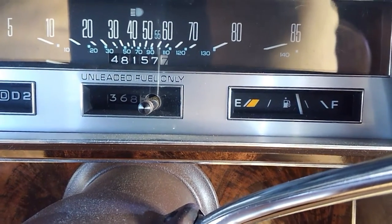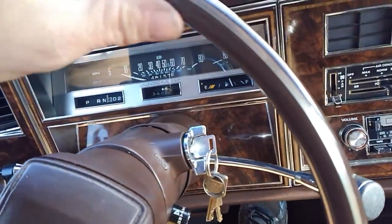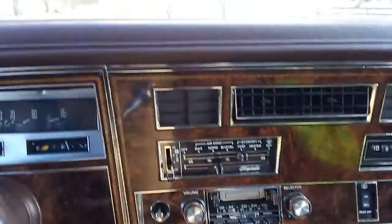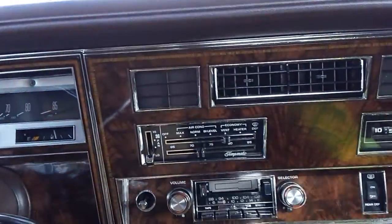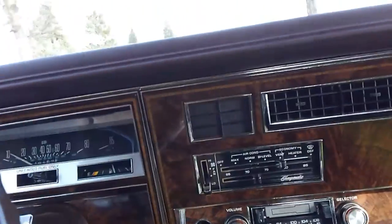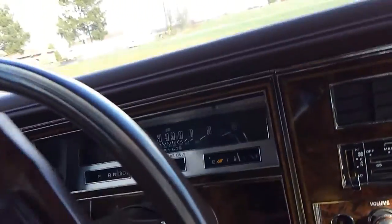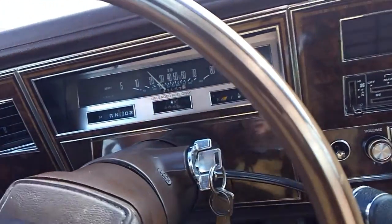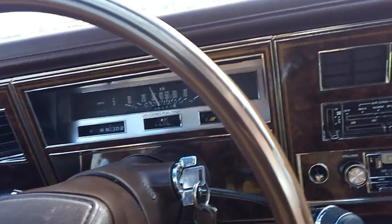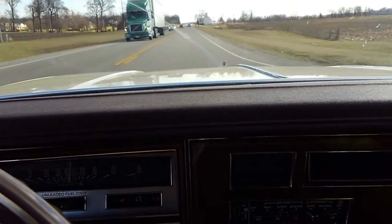1983 Oldsmobile 98 Regency with 48,157 miles on it. I've had the car since about 29,000 miles and it's powered by the 307 and a 200R4. Very quiet — it's like taking a ride back in time. It's kind of a time capsule.